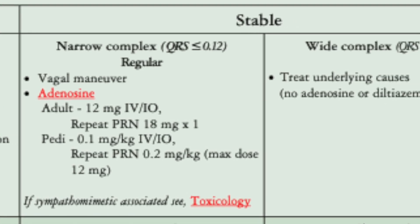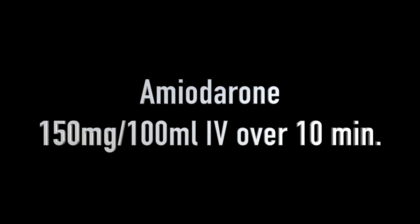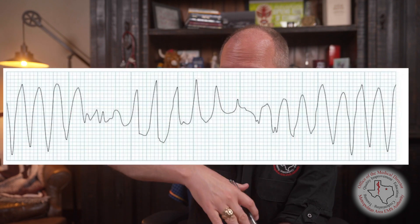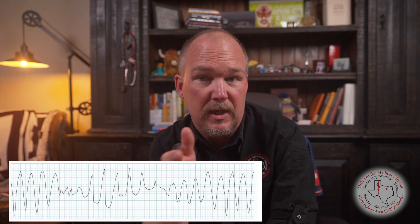For wide complex tachycardias, whether regular or irregular, the treatment at the advanced level is amiodarone — 150 milligrams mixed as an infusion. If you suspect your wide complex tachycardia is torsades — polymorphic VTAC where complexes get big, get little, and appear to twist around a point — treat that with magnesium. For adults it's two grams slow IV push; for kids it's 25 to 50 milligrams per kilogram slow IV push with a max dose of two grams.